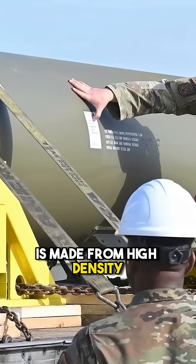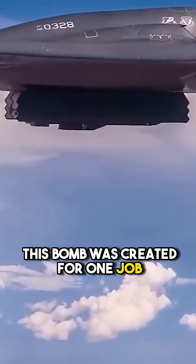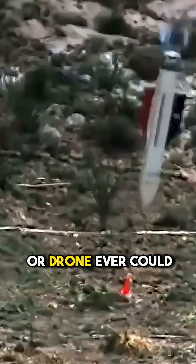The bomb's casing is made from high-density Eglin steel alloy, engineered to survive the extreme stresses of deep penetration before detonation. This bomb was created for one job: destroying what no missile or drone ever could.